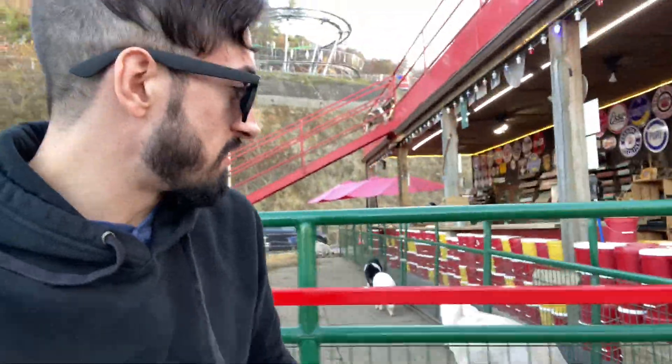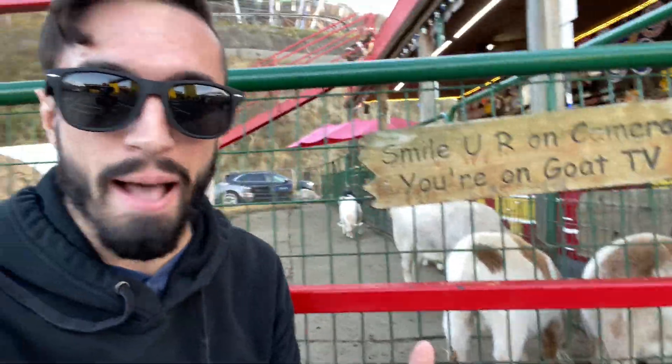Look at these guys. Let's see if I can get their attention — hey little guys. They're paying absolutely no attention, but right now we are starting our day off at Goats on a Roof.